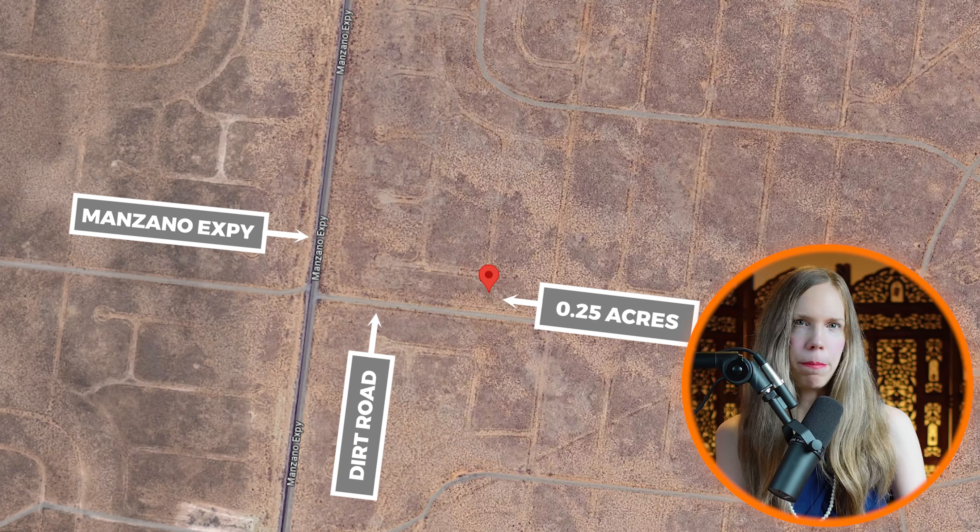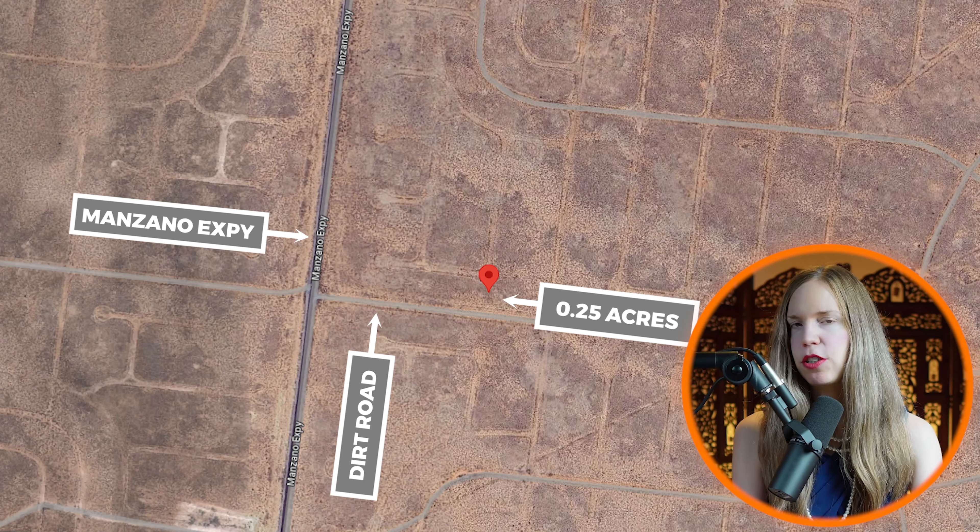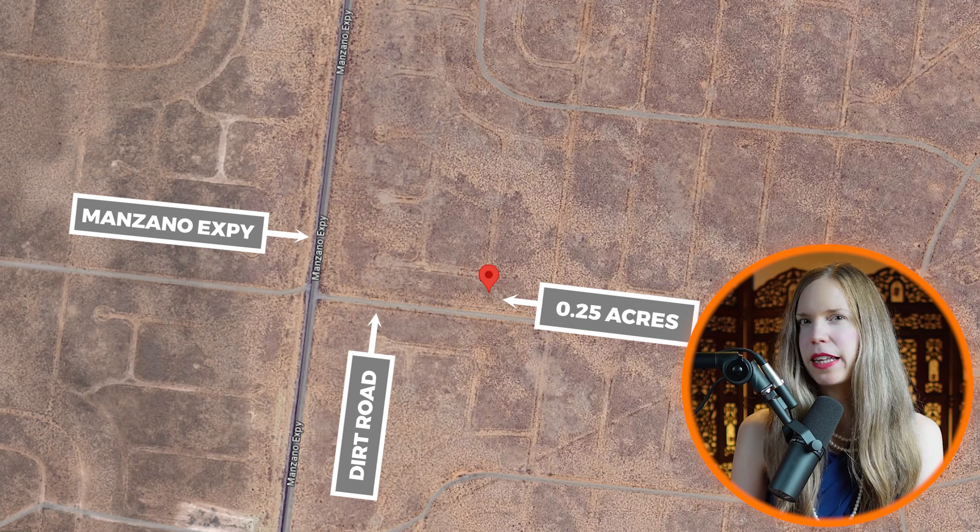Now to access the property, you would take Manzano Expressway to a dirt road, and I do believe that there are power poles along Manzano Expressway.